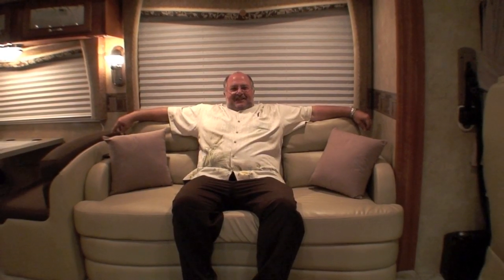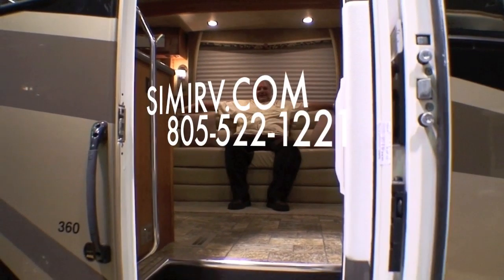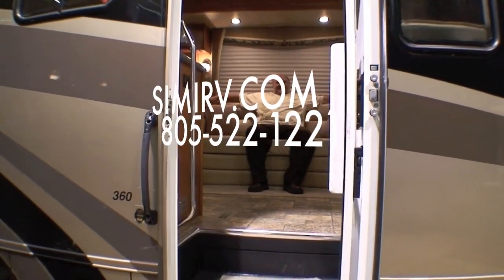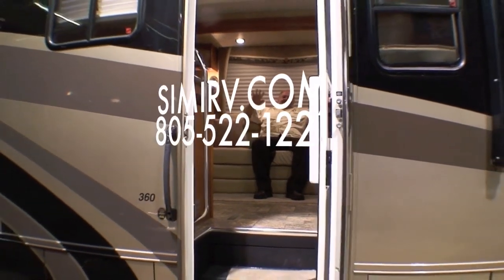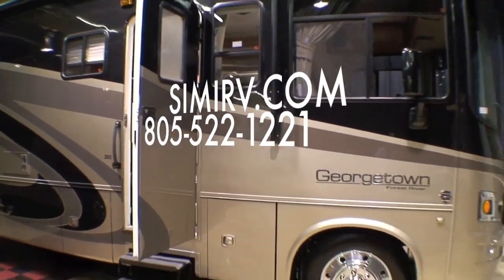I want to thank you for the time that you've given us. Come on in and visit us at CME RV, and take a first-hand look at this beautiful bath and a half model. CME RV, www.cmearv.com. Have a great day.